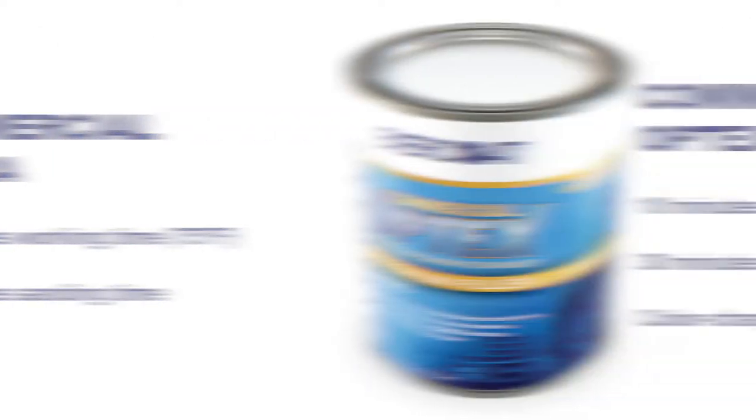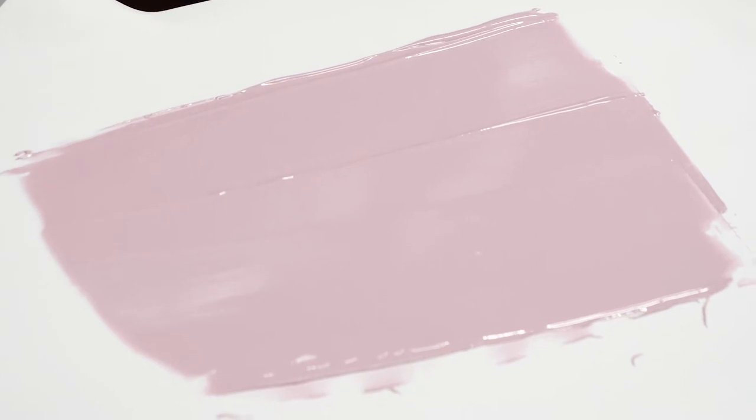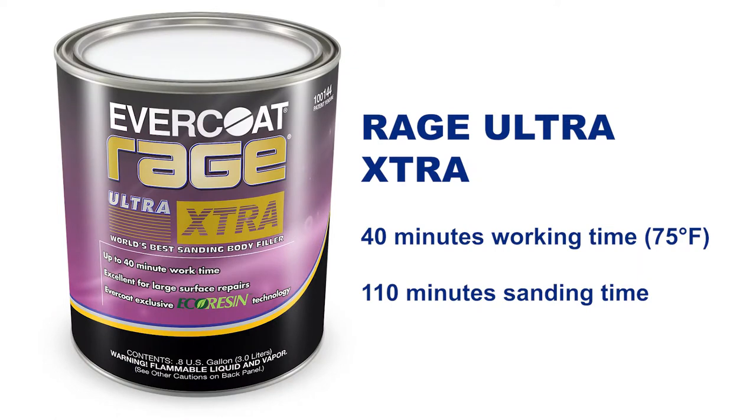We have a second version called Commercial Optics, which is going to have the same work time — around 10 minutes at 75 degrees and sanding in roughly about 30 minutes — but it's also going to incorporate our color changing technology, part of the optics line. The end user will mix it; it's going to be in a pink coloration. They apply it onto the vehicle, and it makes a color shift in about 30 minutes to let them know it's ready to sand. The next product is Rage Ultra Extra — we just call it Rage Extra. Rage Extra has a working time at 75 degrees of about 40 minutes, and you're able to sand it at about 110 minutes, just shy of two hours.